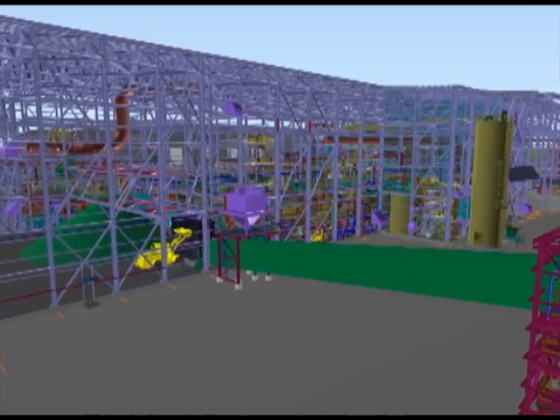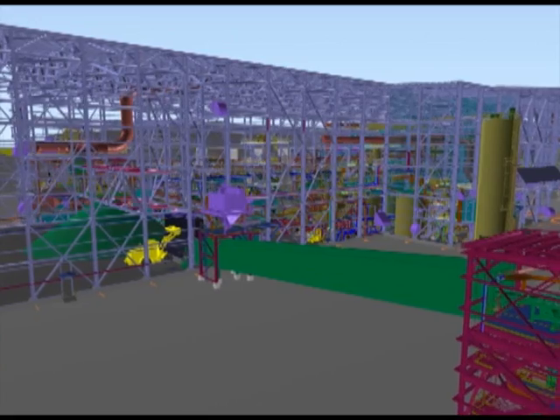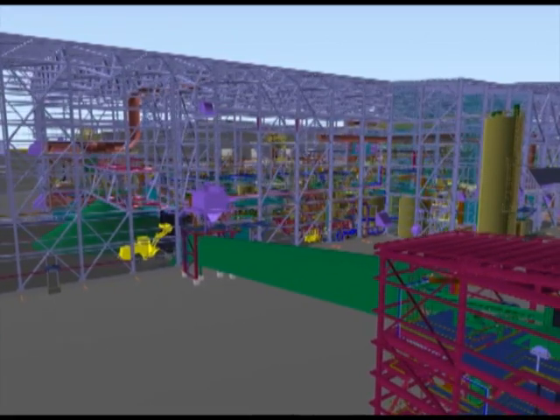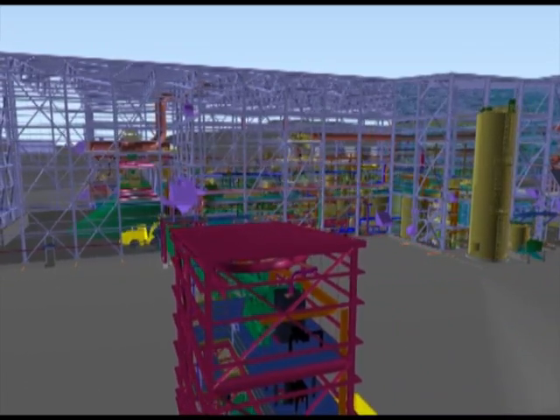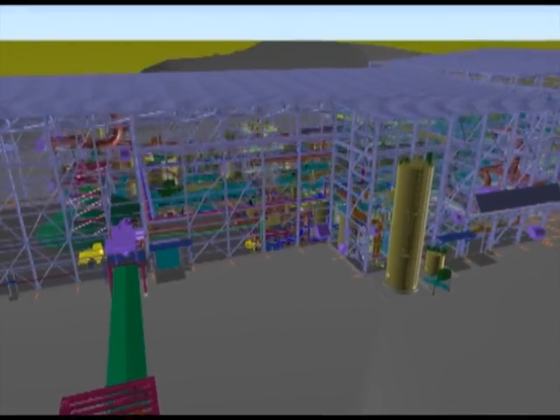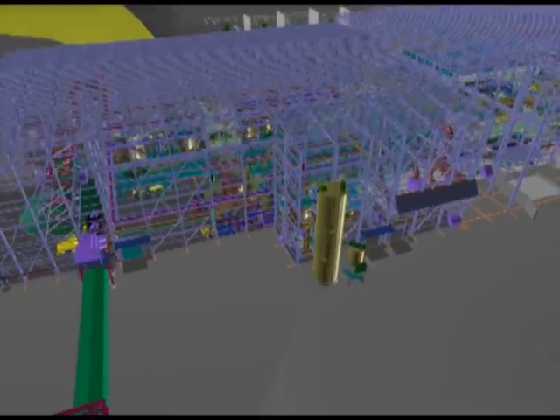The facility will incorporate the latest technology and advanced control techniques, including vision and acoustic systems to monitor the process. Centralized control will be implemented between the mine and mill to optimize resources, ensuring product quality.